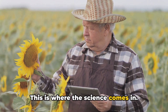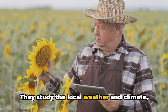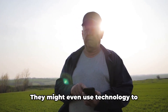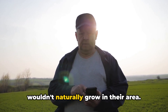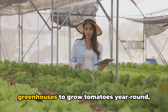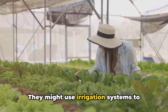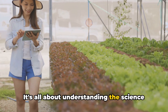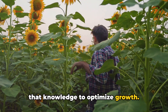This is where the science comes in. Farmers use scientific knowledge to understand these patterns. They study the local weather and climate and choose the crops that best suit the conditions. They might even use technology to simulate conditions for crops that wouldn't naturally grow in their area — for instance, using greenhouses to grow tomatoes year-round despite the winter cold, or irrigation systems to water crops in arid regions. It's all about understanding the science behind weather and climate and using that knowledge to optimize growth.